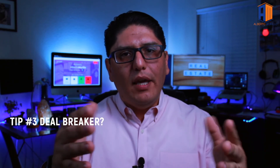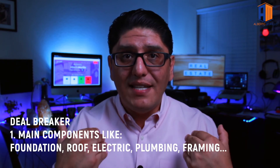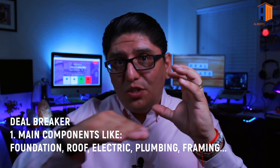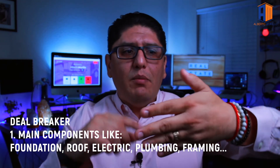Tip number three: what is a deal breaker for you? First, look at the main components. Foundation is one of the most expensive repairs — it can get really complicated if the foundation breaks and leads to sewer and plumbing issues. The top five components I tell my clients to watch are: foundation, roof, structural issues, electrical, and plumbing.